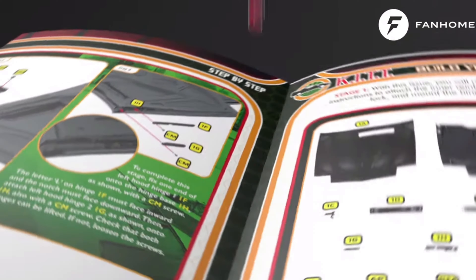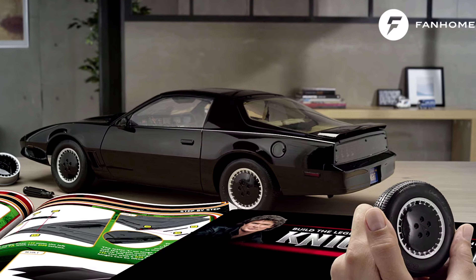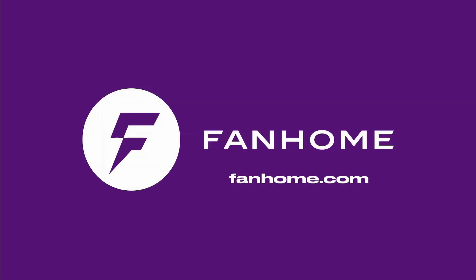For your enjoyment and educational needs, if you'd like to build one of your own, pop along to fanhome.com — they're available in many countries worldwide. If you do want to build one, leave a note in the comments to let me know how you're getting on. So thank you once more to Fanhome for providing me with this kit.